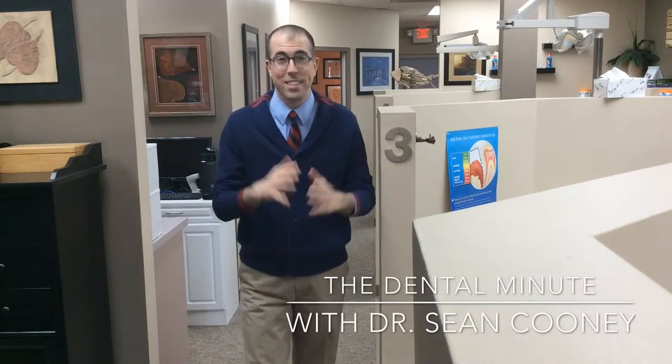Hi, I'm Dr. Sean Cooney and this is your Dental Minute. If you've ever had a tooth filled, then eventually one of two things will happen: either the filling will wear out, or the tooth around the filling will wear out. Today we'll talk about what happens when the tooth around the filling wears out.